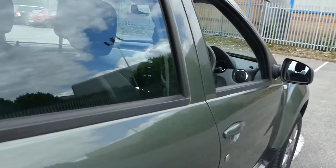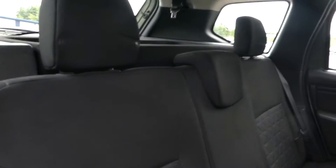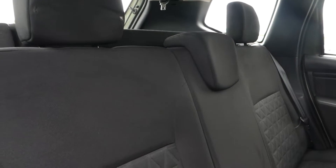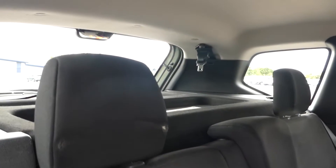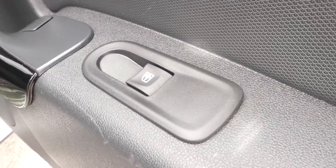This is cloth interior in this vehicle and there are three seating positions in the rear with three headrests and seatbelts, with one seatbelt coming from the ceiling area. There is electric window control in the rear too.